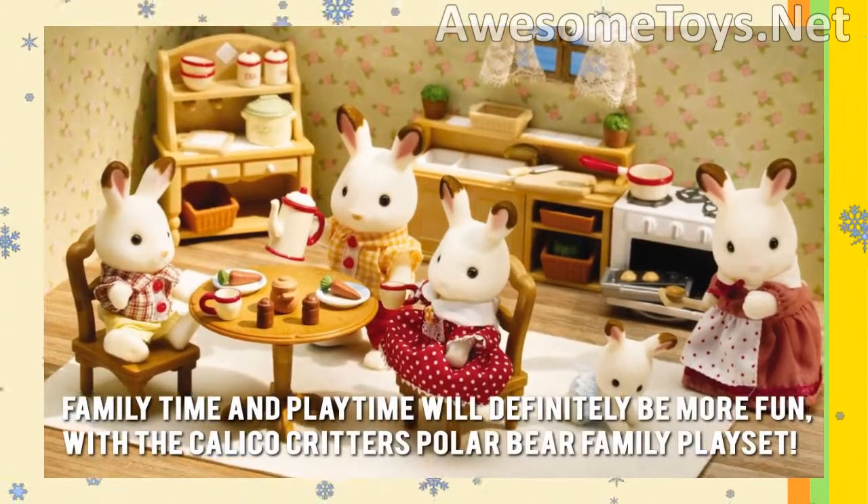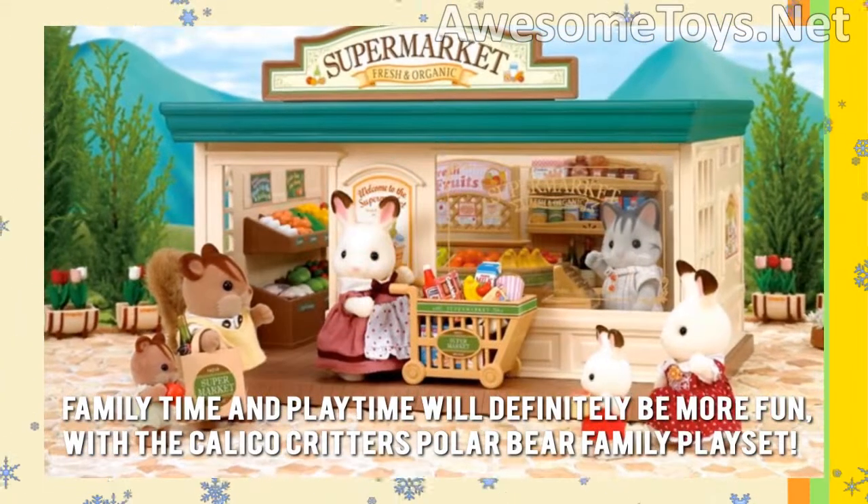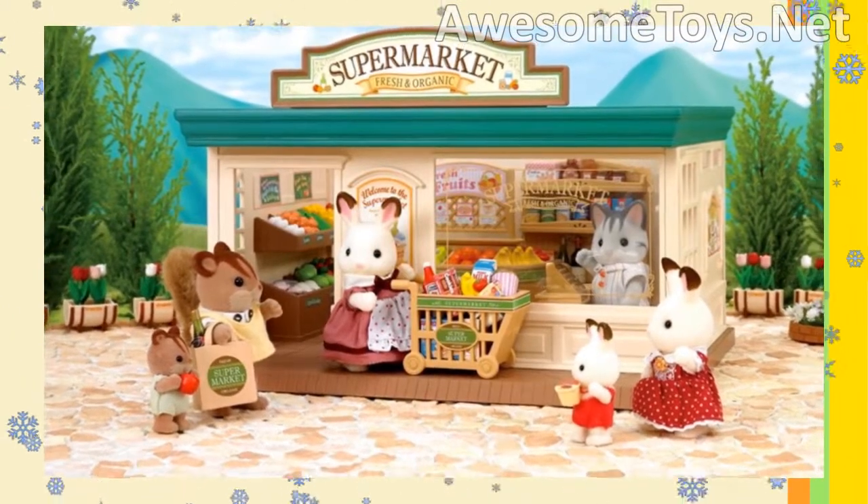Family time and play time will definitely be more fun with the Calico Critters Polar Bear Family playset. Thanks for checking out our review. To know more about this product, click on the link below the video now.